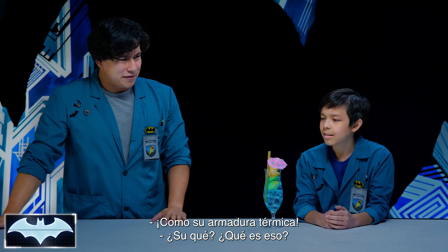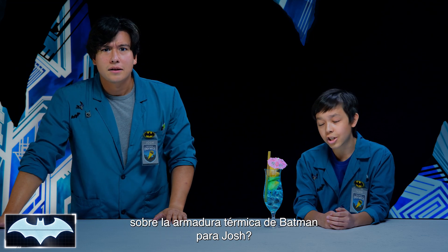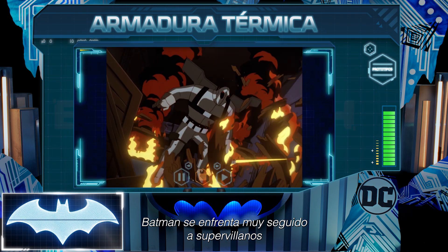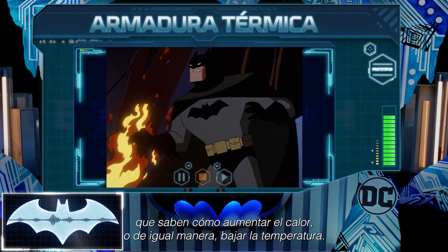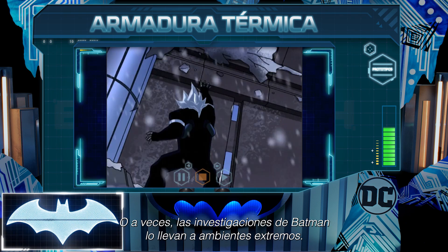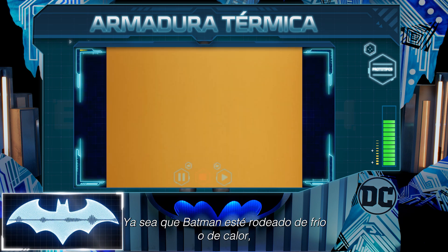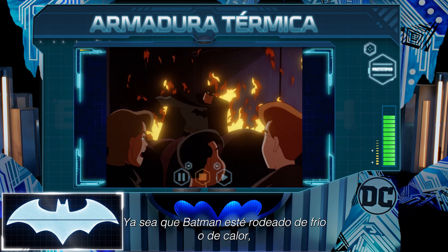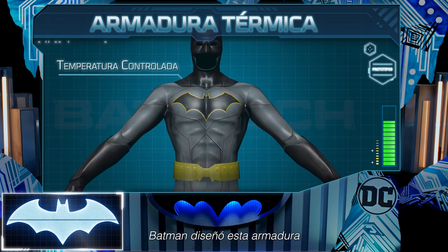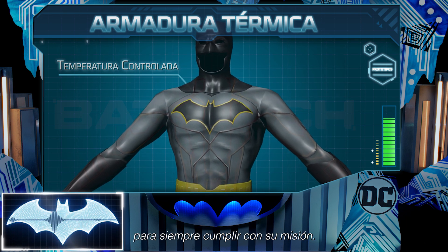Like his thermal armor. Penny One, can you bring up information about Batman's thermal armor? Batman very often finds himself up against supervillains who know how to really turn up the heat, or conversely, give the cold shoulder. Batman's investigations can take him to rather extreme environments. But whether Batman is on thin ice or in hot water, having a suit that can deal with either is a must. Batman designed this armor to keep his body at a comfortable temperature so that he can always get the job done.